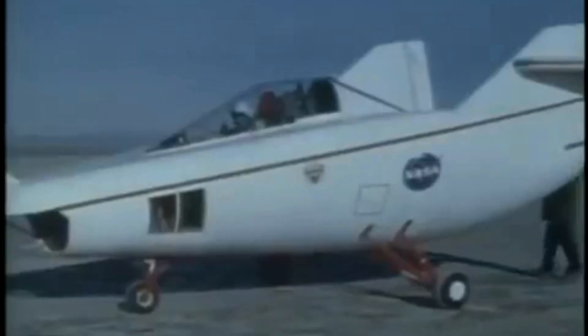The first flight test saw the M2F1 towed aloft by a hopped-up Pontiac convertible driven at speeds up to 120 miles per hour across Rogers Dry Lake. These initial tests produced enough flight data to proceed with flights behind a NASA R4D tow plane at greater altitudes. The R4D—the Navy designation of the C-47 or civil DC-3—towed the craft to an altitude of 12,000 feet, where it was released to fly freely back to Rogers Dry Lake.